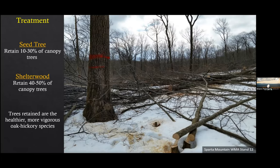To address lack of sunlight, you need to open the canopy to get shade-intolerant or intermediate-tolerant vegetation to grow. At Sparta Mountain we do two treatments: a seed tree cut, retaining about 10 to 30% of the canopy trees, and a shelterwood, retaining about 40 to 50% of the canopy trees. We mark the trees to be retained — the desired species, in this case oak and hickory and some cherry — selecting the larger, healthier, more vigorous trees that will drop seed to help with regeneration. We also leave wildlife trees: trees with cavities, shag bark hickories for sloughing bark, and snags.